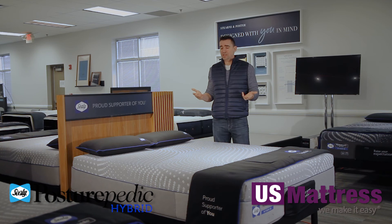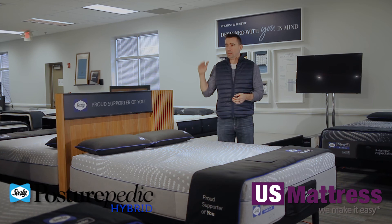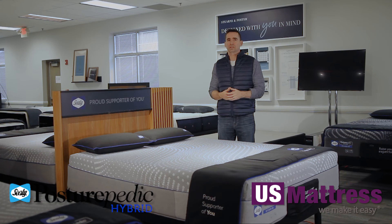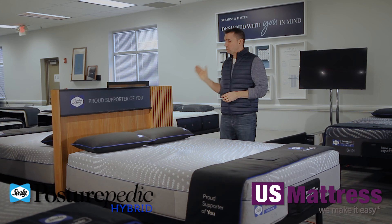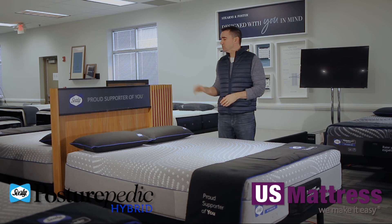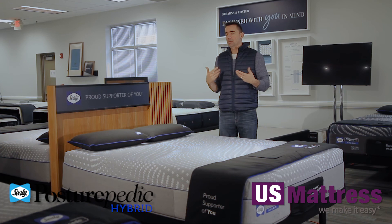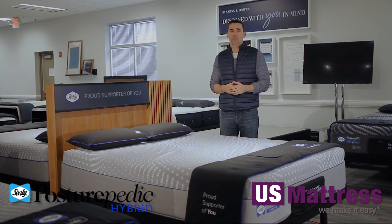Overall, the Lacey is a fantastic choice if you want outstanding value — not all the bells and whistles of the top-tier hybrid collection, but it helps keep you cooler and gives you a good amount of Sealy's best foam near the top. The Lacey is available in both a hybrid, as covered here, as well as a model in their conformed collection, which simply replaces the coil system with a foam core for a true memory foam feel.